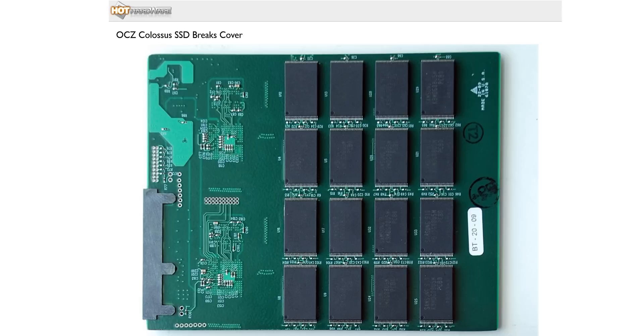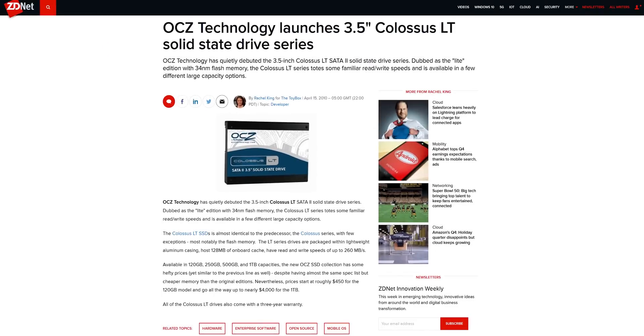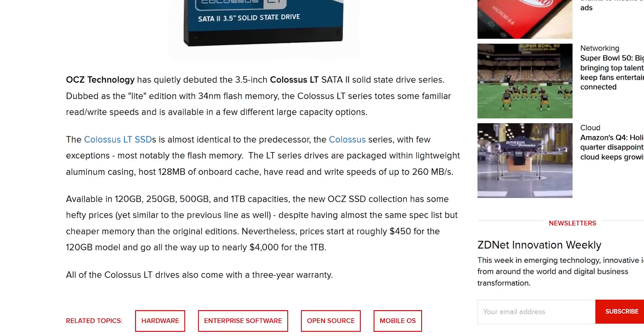Massive shout-out to Hot Hardware for still having images of that drive from a decade ago on their site. There's almost no other real evidence of these things ever existing in the wild, probably because the one terabyte LT version would have set you back about $4,000, according to ZDNet and also my own memory — because I was actually the OCZ product manager at NCIX back when they launched that thing. That is a lot to spend on a high-capacity drive that's going to be horribly bottlenecked by a SATA-2 interface.